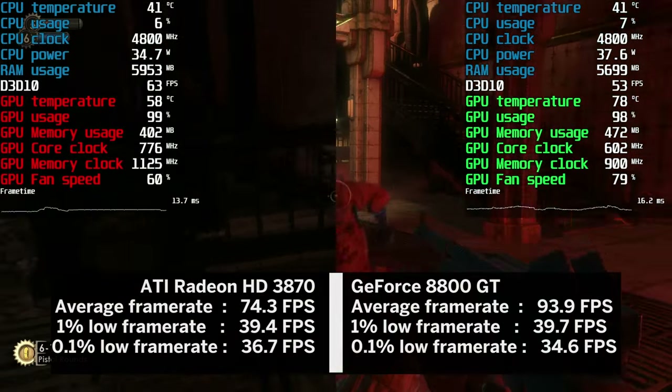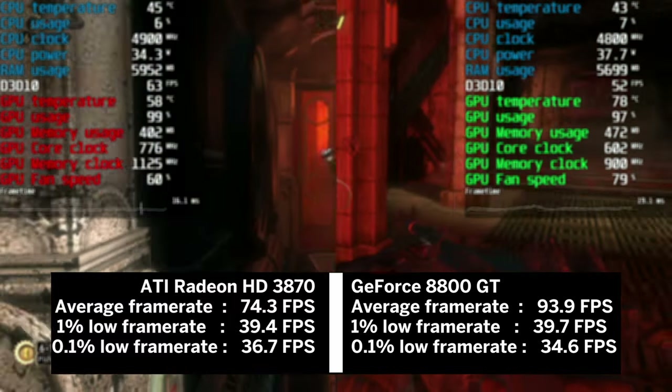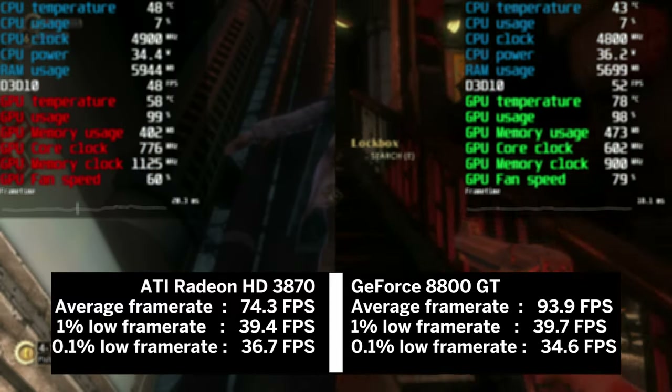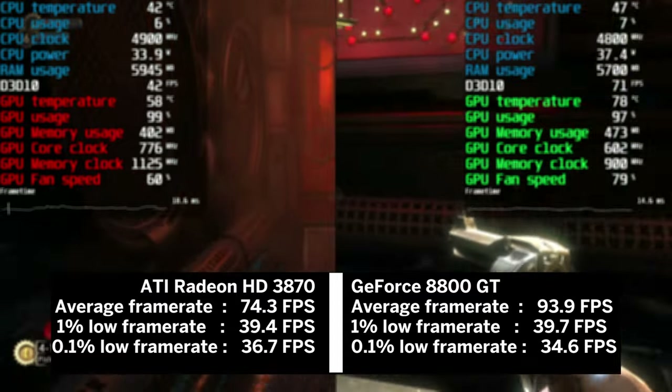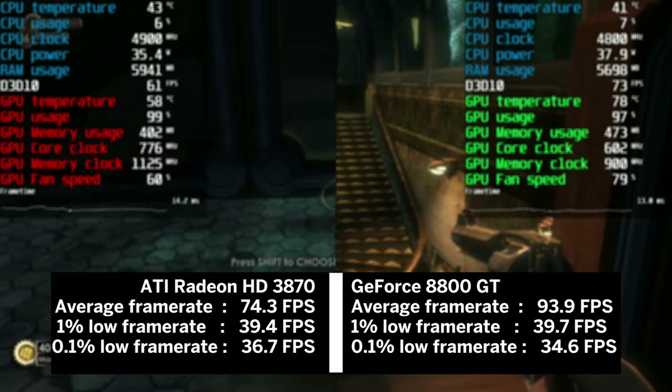However, looking at the numbers, the 8800 GT managed nearly 94 fps on average, beating the HD 3870 by 26%. The 1% and 0.1% lows are nearly identical, and both cards would deliver a smooth 60 fps experience.